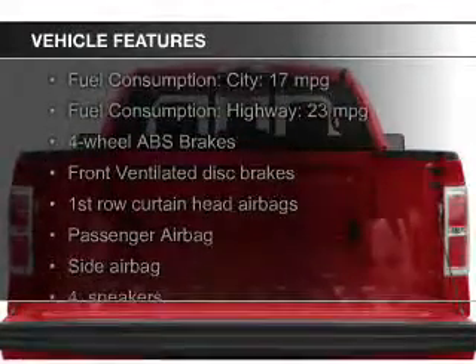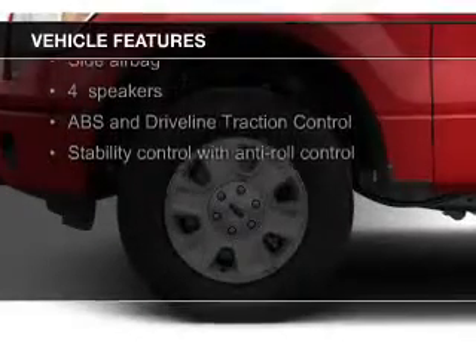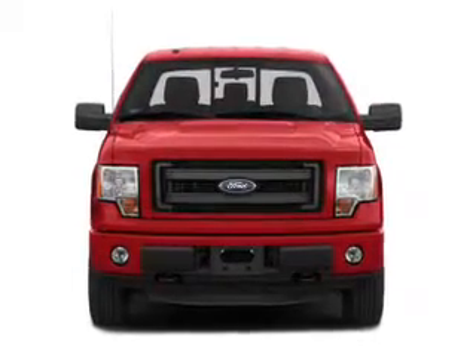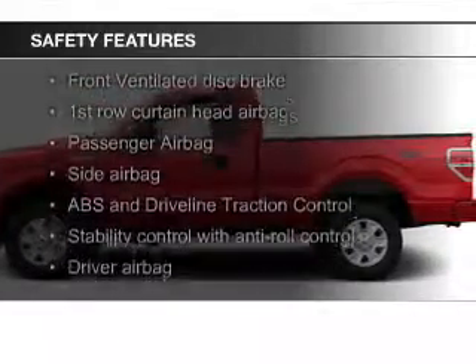The features include an adjustable tilt steering wheel, an alarm system, cruise control, air conditioning, power door locks, power windows, power mirrors, power steering, and AM-FM stereo with a CD player.